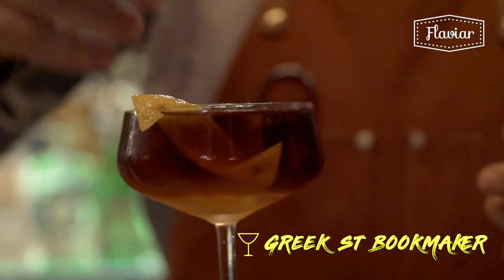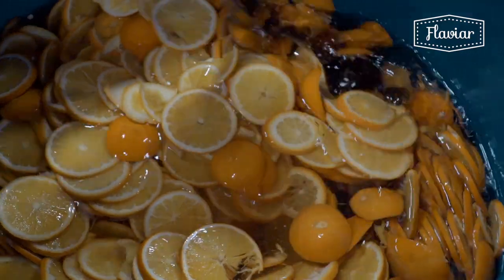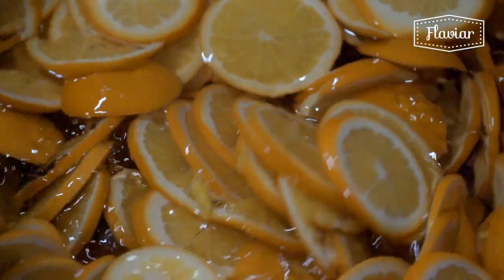A big watershed year was 2009 — in the bars that I was working in, gin sales overtook vodka sales. Now here at 68 & Boston, I think gin outsells vodka by about three to one. There's more and more interest from the consumer in craft gins and learning about different gins and methods of gin production.